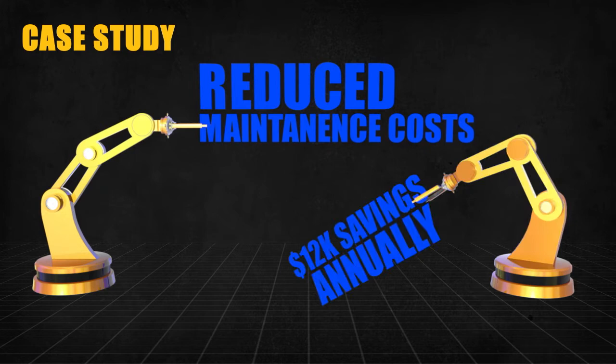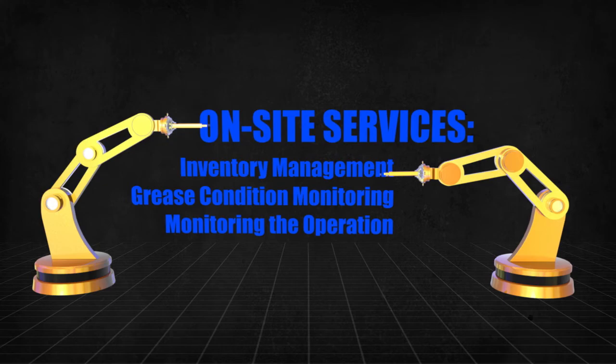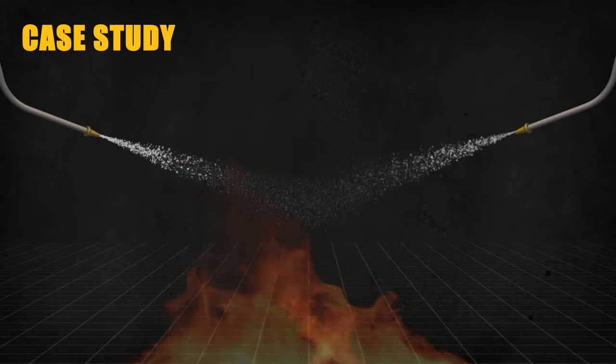An automotive manufacturer switched its factory robotics to longer-lasting QuakerTech grease, reducing maintenance costs to save $12,000 annually. They also benefited from Quaker on-site services, including inventory management, grease condition monitoring, and monitoring the operation.